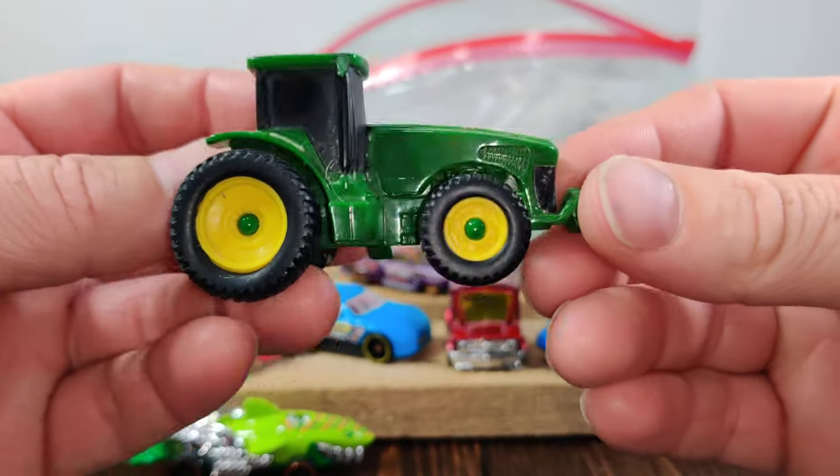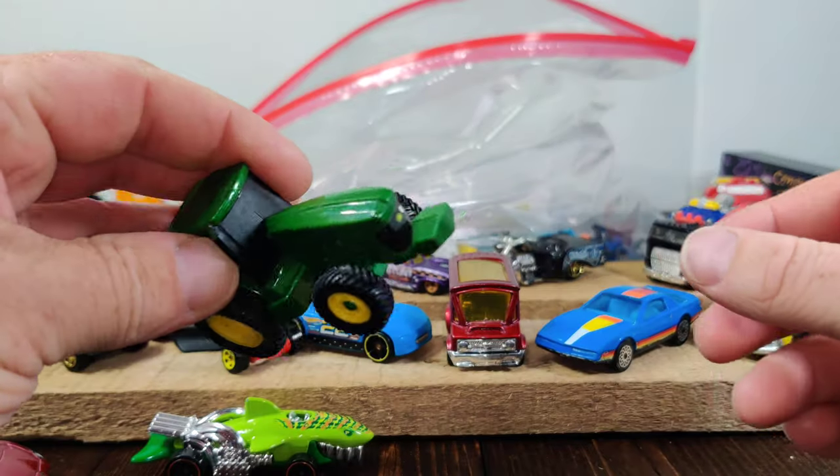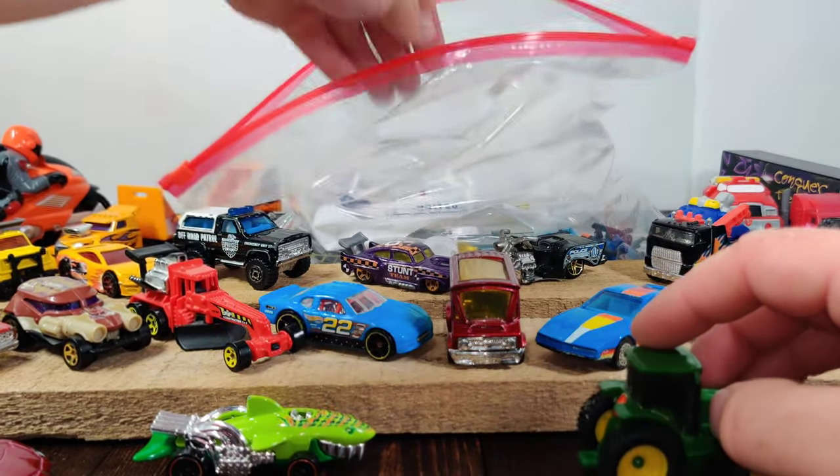Here's a John Deere tractor from Ertl — pretty nice, realistic tractor.